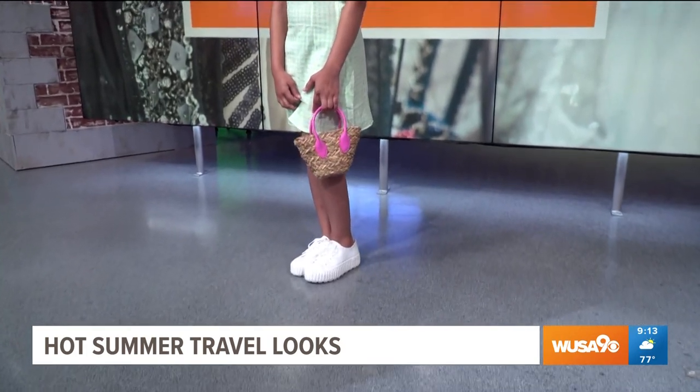Last but not least, we don't want to forget the kids. We have Summer — look at her with the platform sneakers, her little dress, and a little bag. She just looks amazing, doesn't she? Yeah, she looks adorable. I love the little bag.